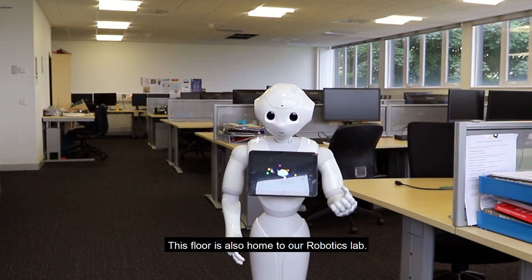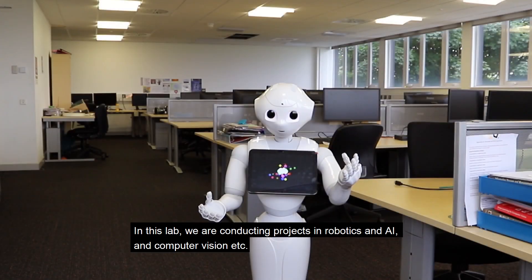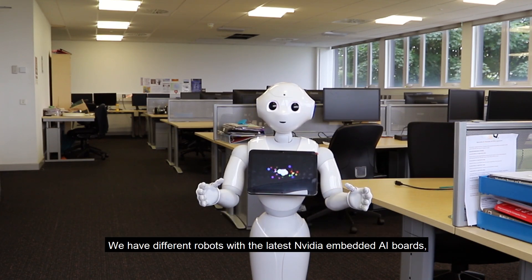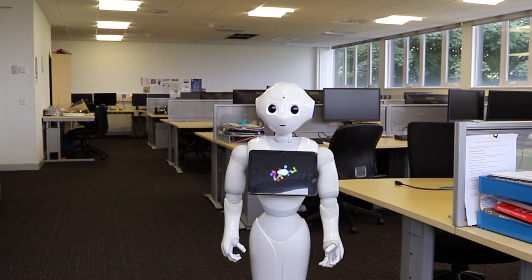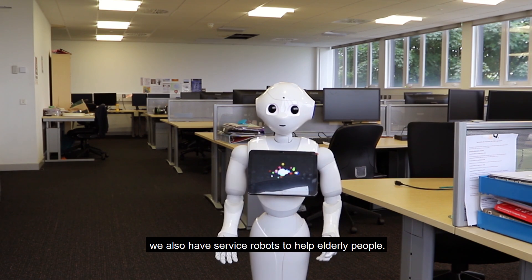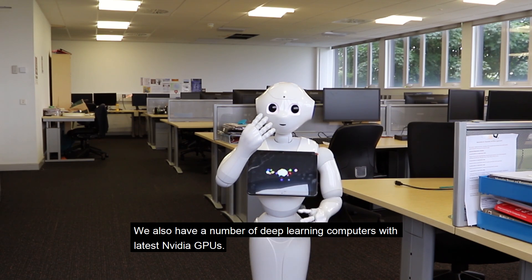This floor is also home to our robotics lab. In this lab, we are conducting projects in robotics, AI, and computer vision. We have different robots with the latest NVIDIA embedded AI boards, Intel RealSense cameras, and service robots to help elderly people. We also have a number of deep learning computers with the latest NVIDIA GPUs.